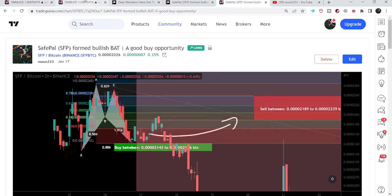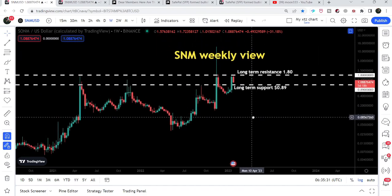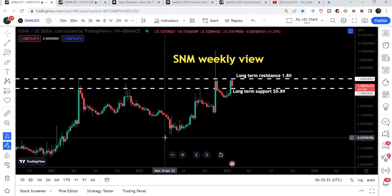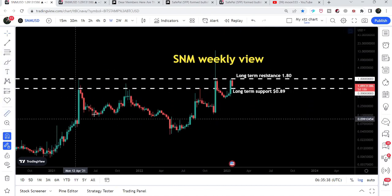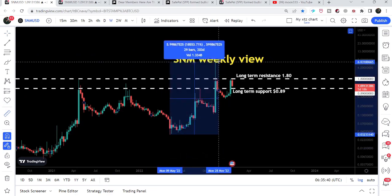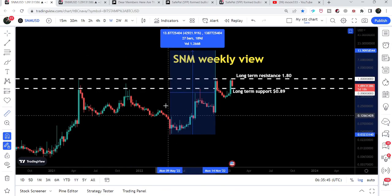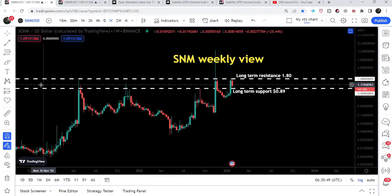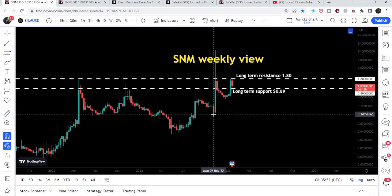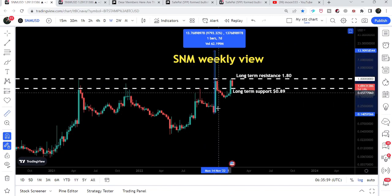Now let me take you to the S&M chart. This is the weekly time frame chart. Here we can see that S&M had a very, very powerful rally from May 2022 up till the high of November 2022 — it rallied more than 42,000%. And from the low of November 2022 up till the high of November 2022, it rallied more than 9,000%.